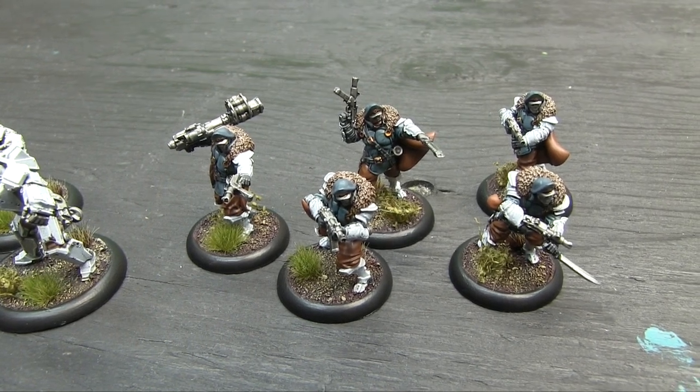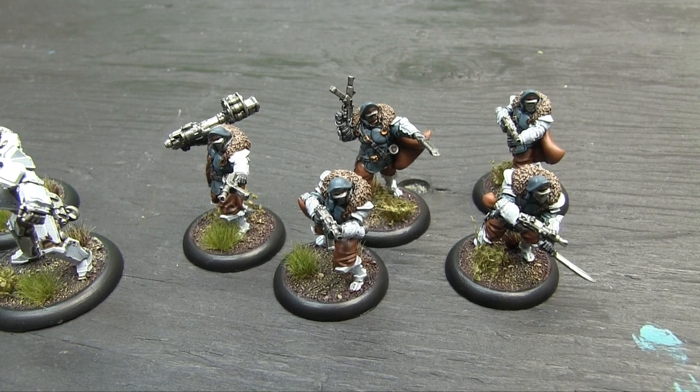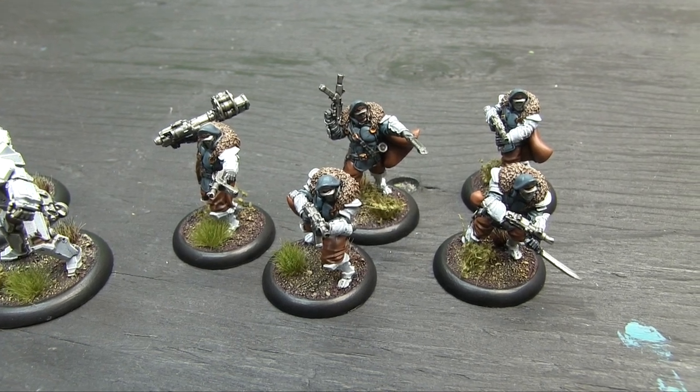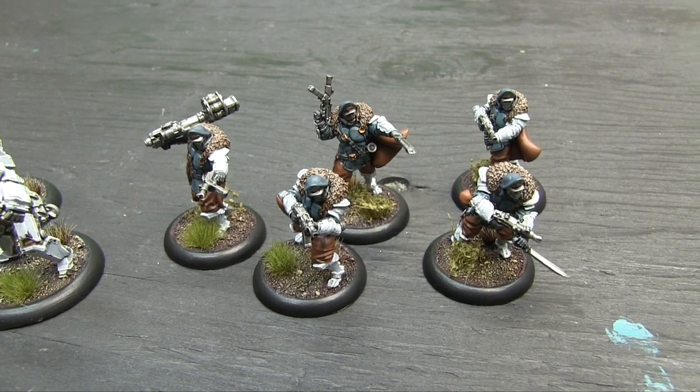These are one of the units that didn't get re-sculpted in second edition Warzone — though actually they did get some cowboy minis with sticks of dynamite with clocks on them. I'm thinking of the Wolf Head Blitzers that didn't get re-sculpted; those were only first edition minis. But these Storm Blitzers are a lot of fun to paint.